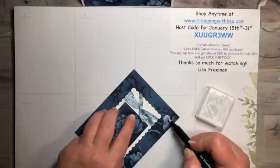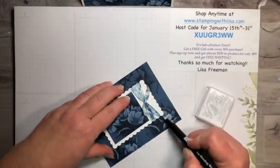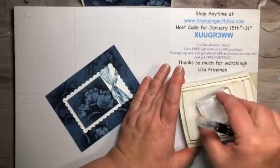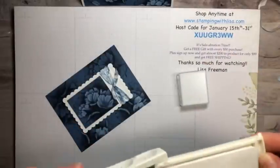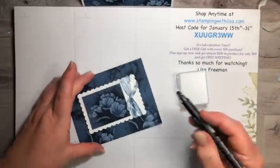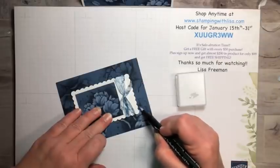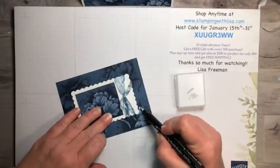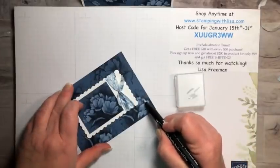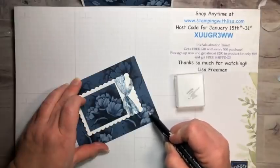I probably need to add a little bit more ink on here. Make sure you have a pretty fresh blender pen because if it's dried out it won't work as well. I'll squish it back on the pad to get more ink. You want to not have enough and go back to add more, rather than have too much on there — if it's too much you can't really take it off.